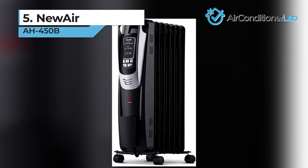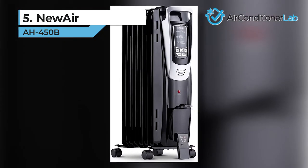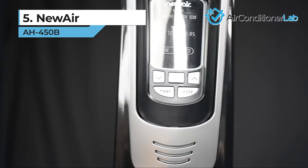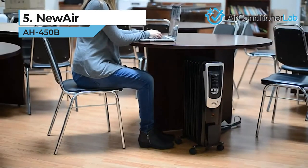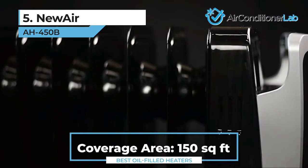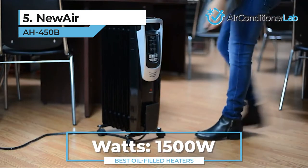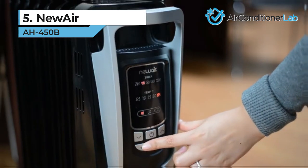In the number 5 spot, we have the Newair AH450B. Anyone in need of a heating solution for a bedroom space could look no further than this model. This oil-filled heater is the best for bedrooms for several reasons, but mainly because it is completely silent while operating. You'll sleep through the night without any disturbances. It's capable of heating spaces up to 150 square feet, which is about the size of a traditional master bedroom. The powerful 1500-watt design makes this possible, so just be sure to use a power source that can handle this wattage.